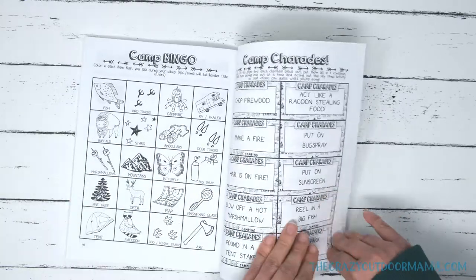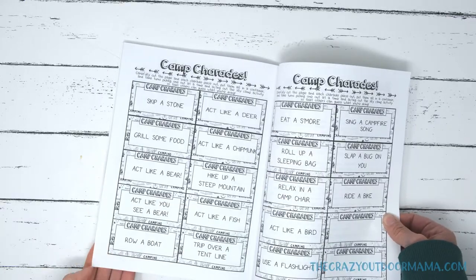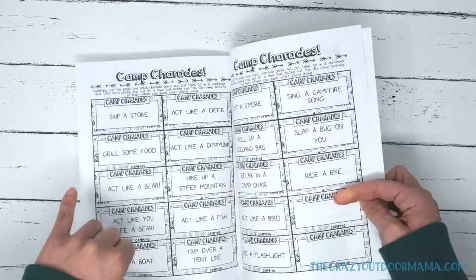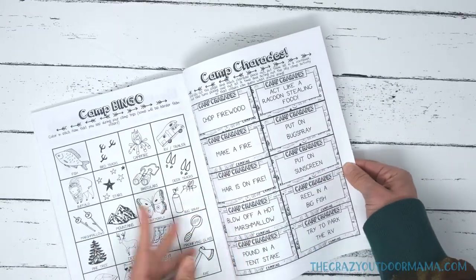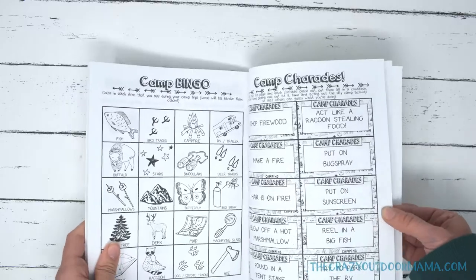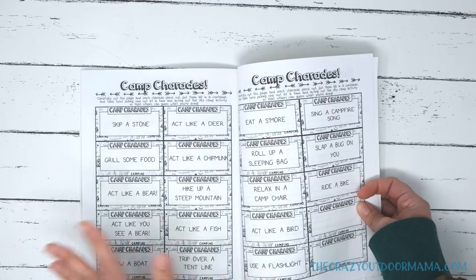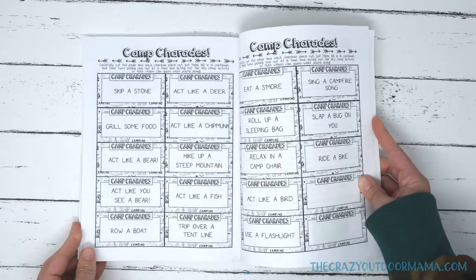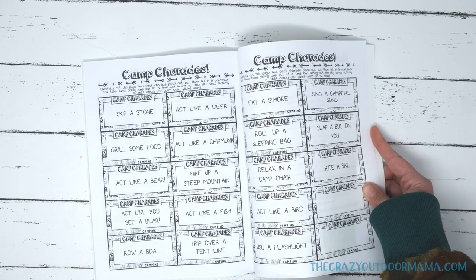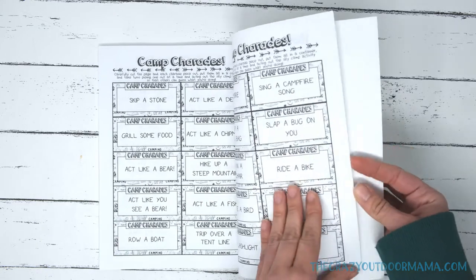Next I have some camp charades. What you do is cut them out — they are double-sided, so when you cut them out they can choose which one they want to do. They're really fun camp-related things: make a fire, blow off a hot marshmallow, reel in a big fish, try to park the RV. Some of these could be fun for adults too — don't think this is all just for the kids. Act like a bear. Act like you see a bear. And again, this will be on my website for kids camp journal purchasers, so if you don't want to cut it out, you can just print it from your computer or write these on slips of paper and do it that way.